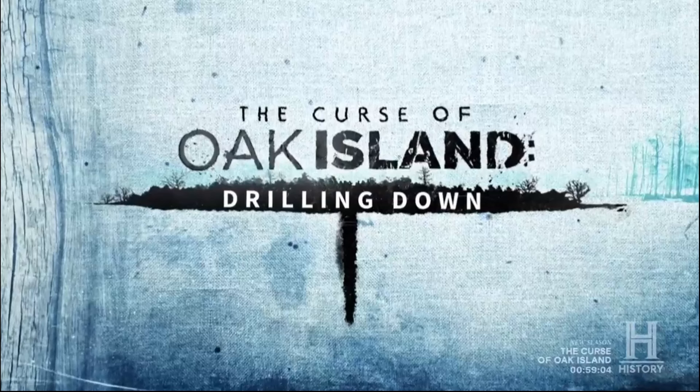Previously on the Curse of Oak Island, people have been looking for an incredible treasure for 229 years. Matty Blake does his normal Causeway walk-and-talk intro, but this time at the end, Jack and Alex say this is Drilling Down right before the show opening.